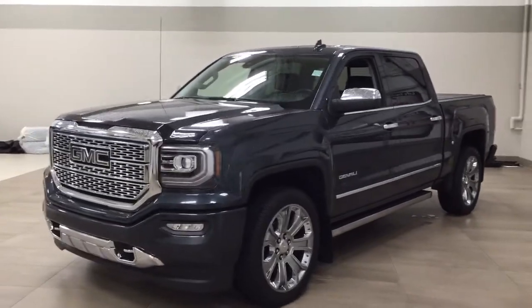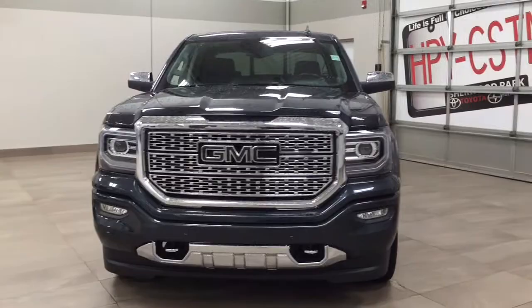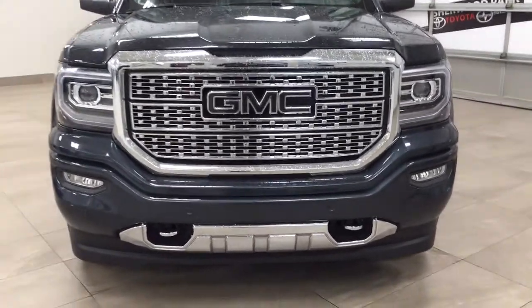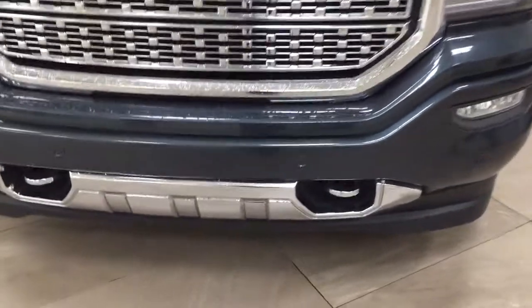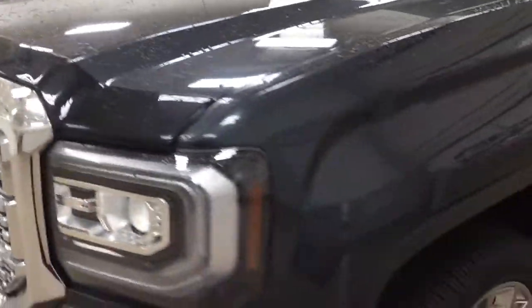A couple of the exterior features you'll see on this Denali Ultimate are its daytime running lights. You also have your front tow hooks, and taking a closer look at the front bumper, you're going to see your parking sensors. You do have your hood deflector on the front.